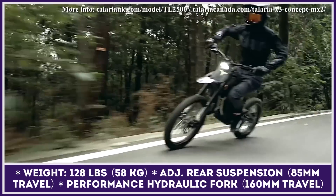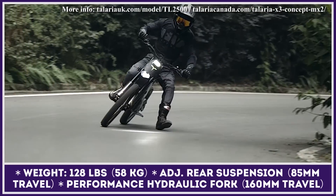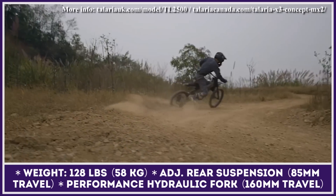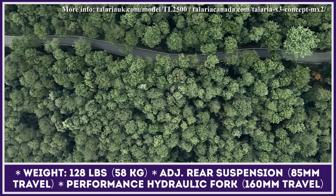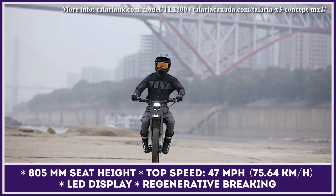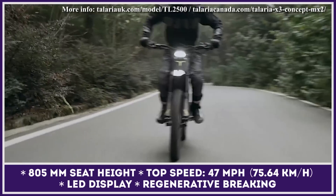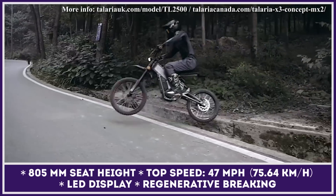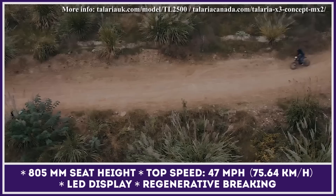If you opt for the trail-only modification, you'll get a 19-inch wheel in the front and a 17-inch one in the back. The powertrain is represented by an air-cooled IPM motor with 2.5 kilowatts of nominal and 3.5 kilowatts of peak power. Motor torque is clocked at 25 pound-feet while the indicator at the wheel is at 171 pound-feet. The motor is hooked up to a 60-volt, 40-amp-hour battery pack that will power your journey for up to 50 miles at speeds close to 47 miles per hour.